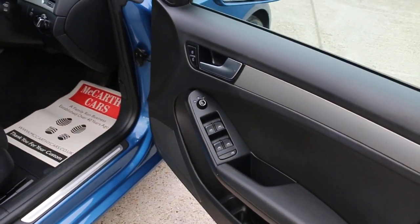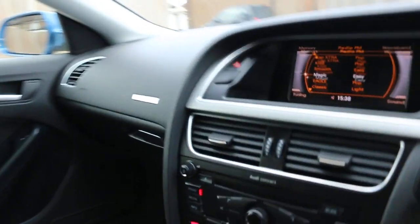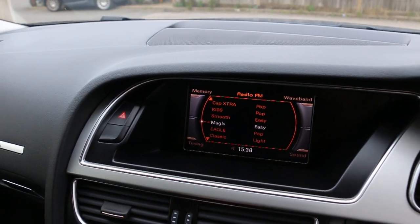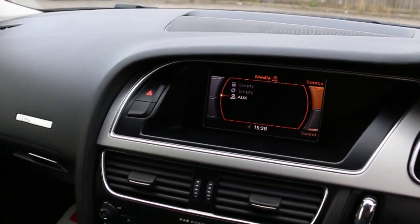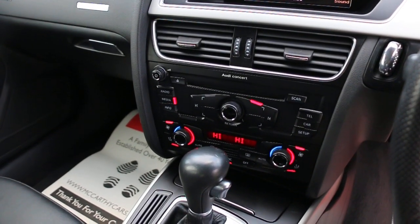Four electric windows, electric mirrors, front-out headlights, AUX connections, memory card slot, CD player, Audi Concert system, and air conditioning.